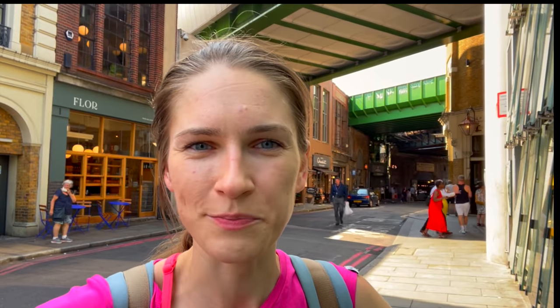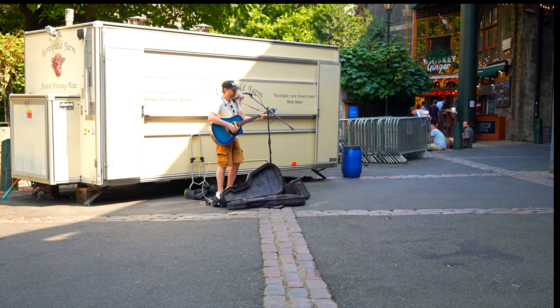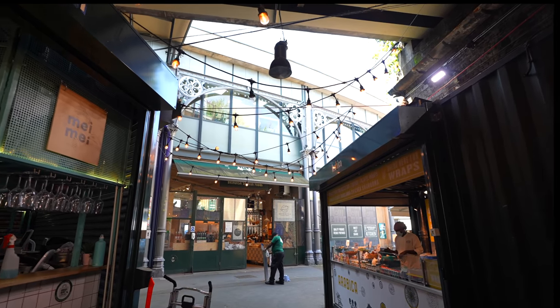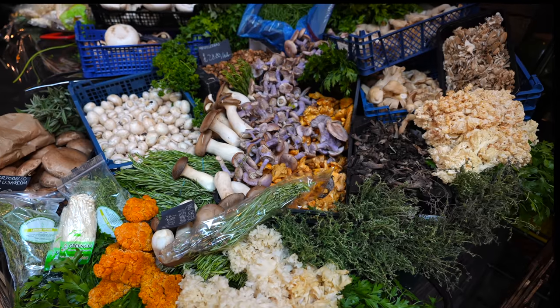Behind me is the beautiful, vibrant, colorful Borough Market. This is a favourite spot for tourists, and to be honest I wanted to feel like a tourist today. So I invite you to come with me to see what's going on at Borough Market — it is a very, very busy market, actually, with so much variety.